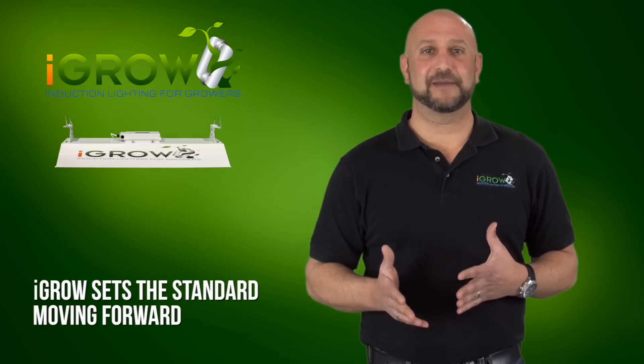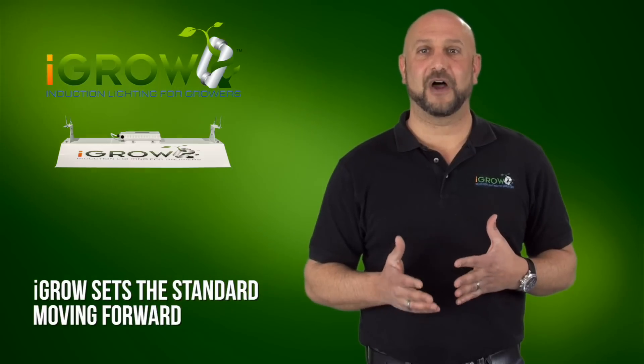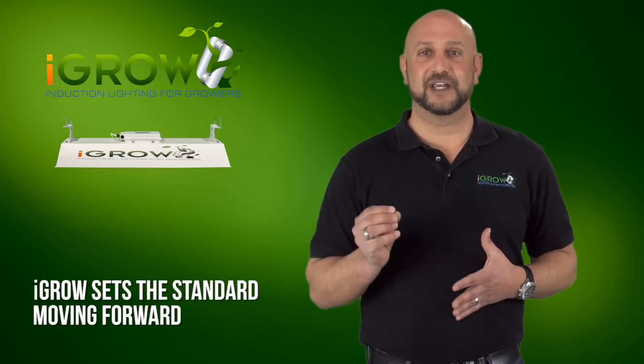All their current data on timing, yields, and value are all being rewritten for every single strain they produce. iGrow is changing their business in a very profound way.